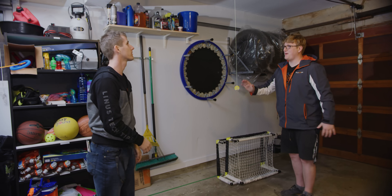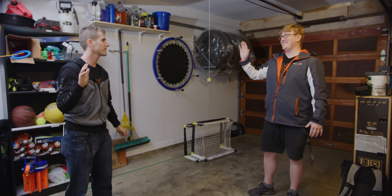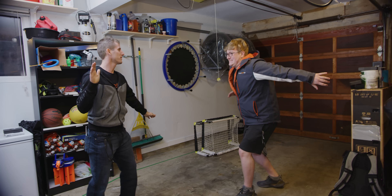Heck yeah! We can control both garage doors. Hands are cold from the garage but it's done — we go in for a high-five to celebrate.